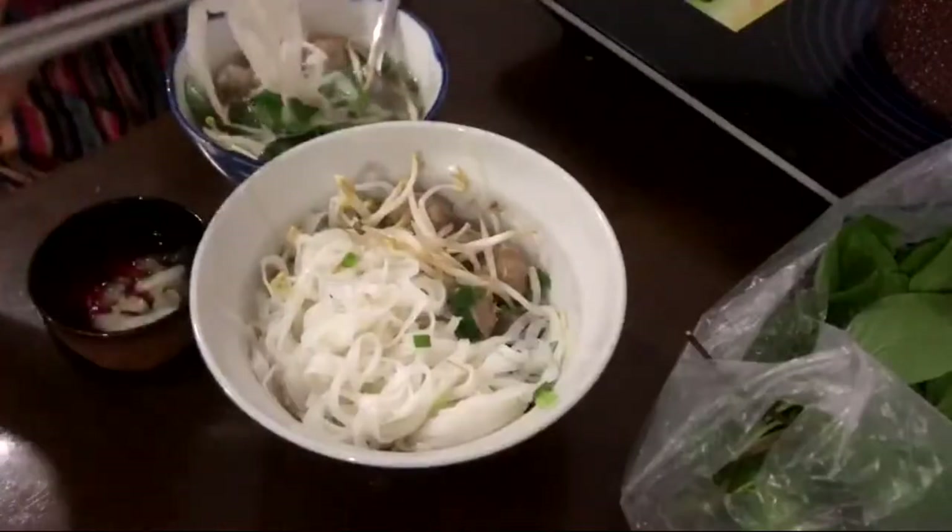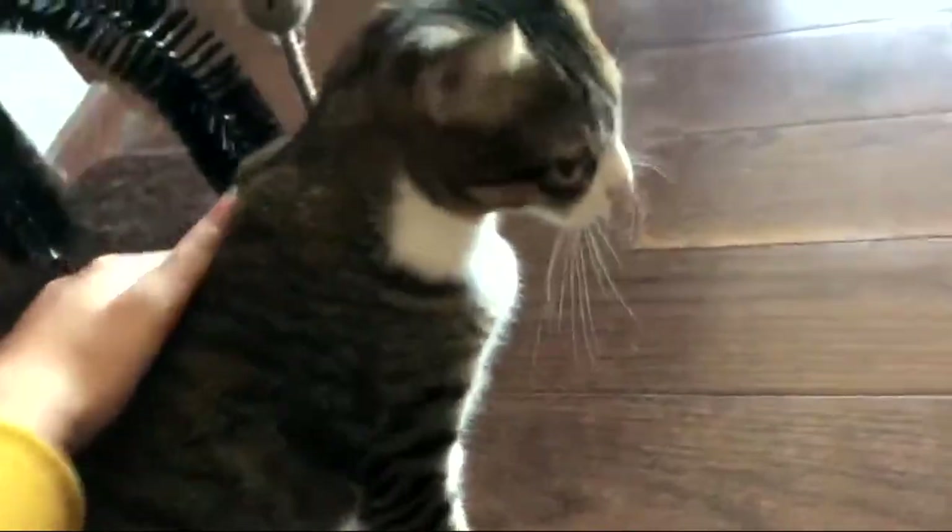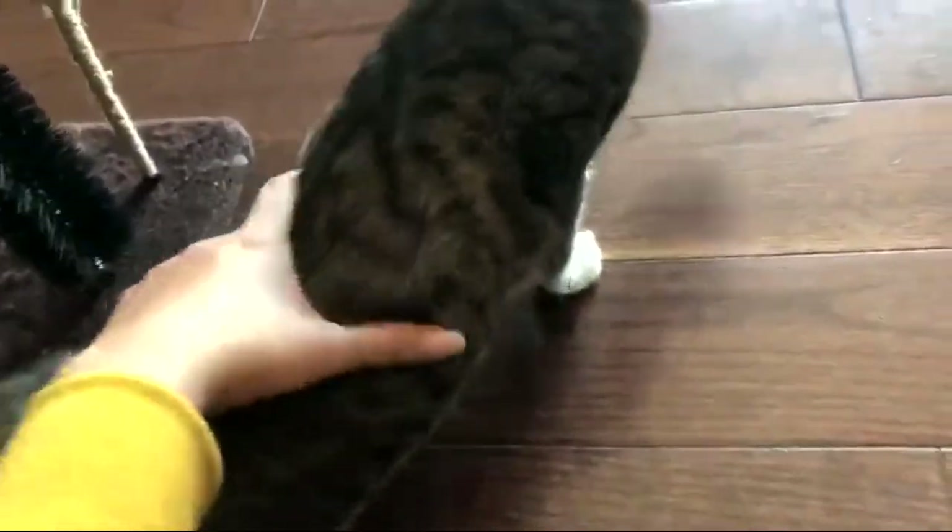I know it's only Monday, but I was so tired in the evening and I did not want to cook anything. It was also raining, so I bought myself some pho noodles from my favorite place — it was so yummy.